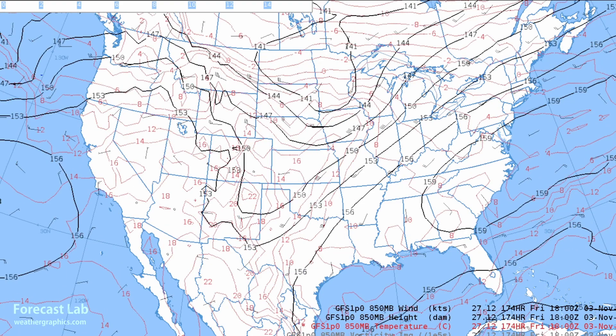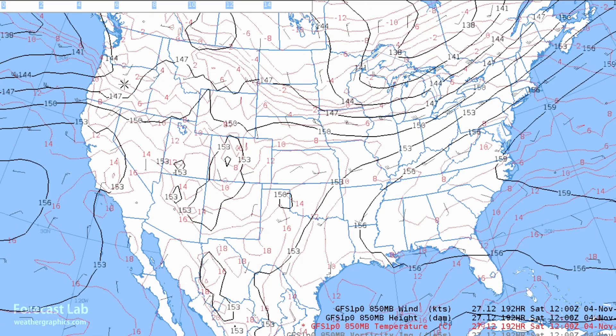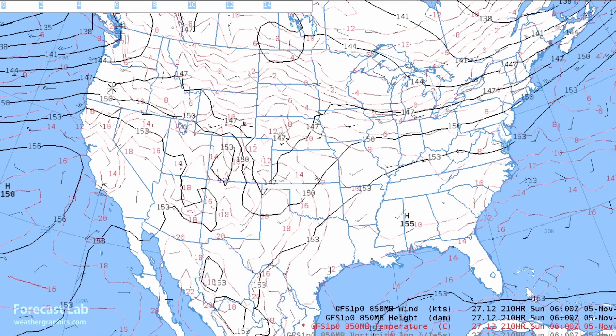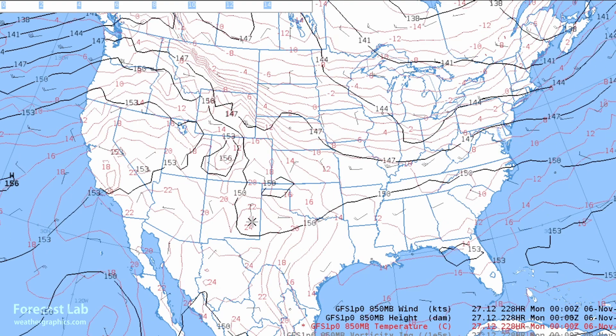There's one little wave right there off the coast — doesn't look too strong at 850 but there's a definite onshore component, with southwesterly flow into Oregon and Washington. At the very end of the period, looks like another little surge of cold air coming south, not quite as strong.